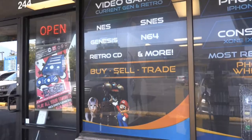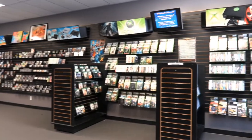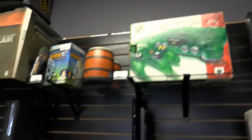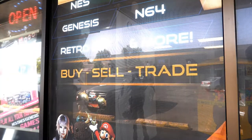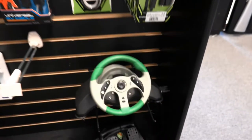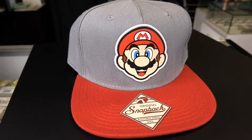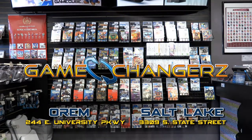Game Changers is a store owned and run by geeks. We have some of the best collections in Utah either working for us or shopping with us. We carry everything from old Atari — occasionally a little older than that — up through Xbox One, PS4, and everything in between. We buy, sell, and trade, and we give better trade values than most places in town. If you've got a video game-related item, bring it in. We'll appraise it and get you a fair number for it. If you've got an opinion about a game, I guarantee we do too.